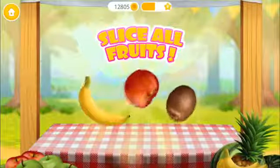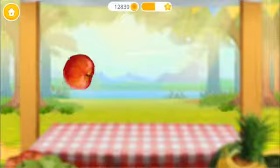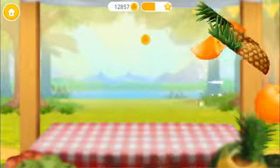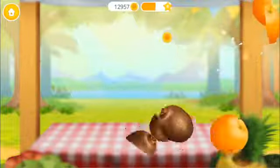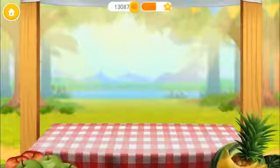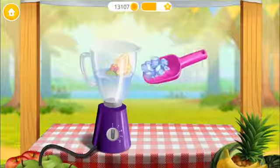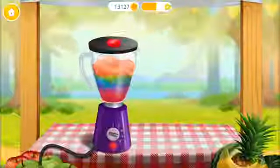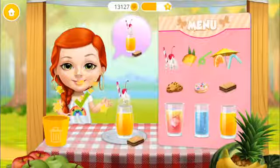Let's make some lemonade! Slice them all! Can you do more? Put fruit into the mixer. Pour in some water and add some ice. Great! Now turn it on! Hello, can I get some?